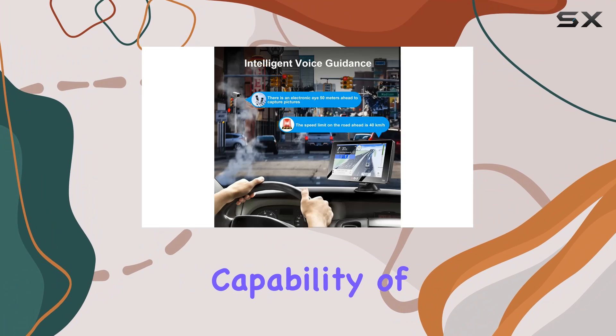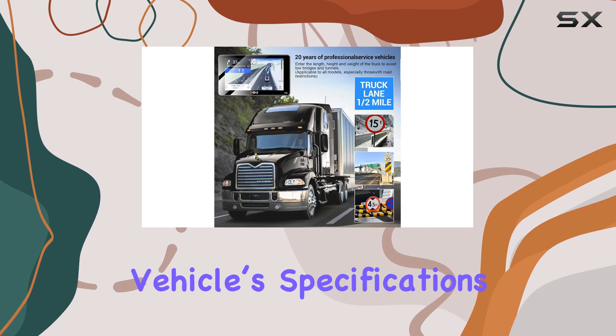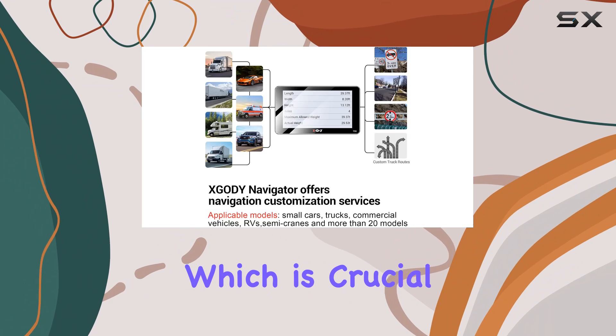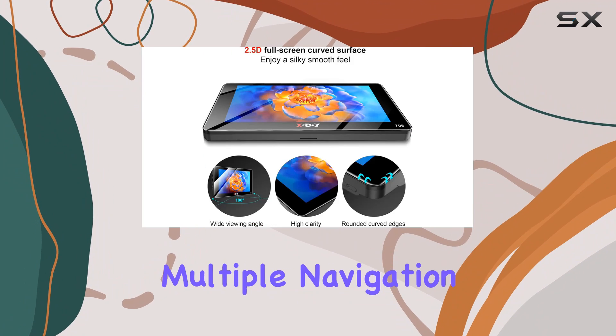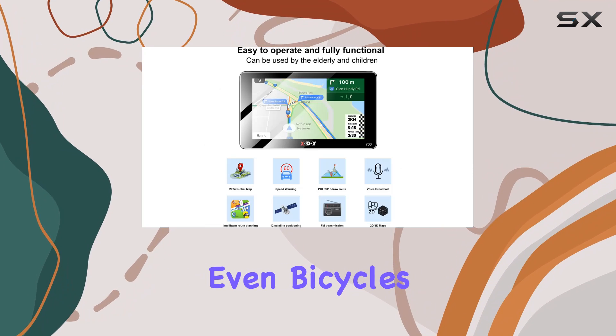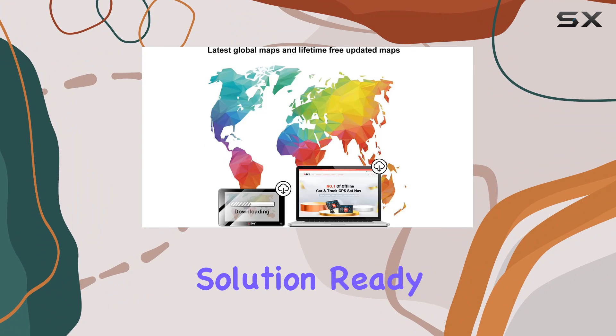The customization capability of the Zgadi Navigator is impressive. It allows you to input your vehicle's specifications to avoid routes with height and weight restrictions, which is crucial for truckers and commercial drivers. The versatility extends with multiple navigation modes for trucks, cars, buses, and even bicycles, ensuring that whatever your mode of transport, there's a navigation solution ready for you.